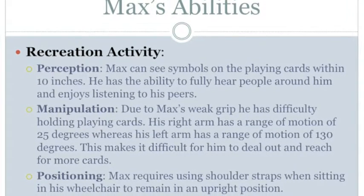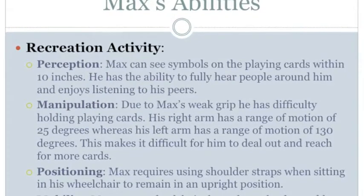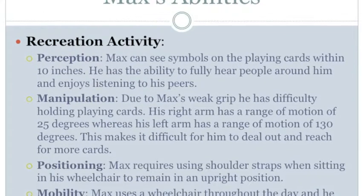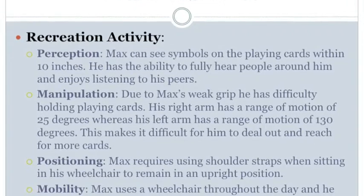Manipulation. Due to Max's weak grip, he has difficulty holding playing cards. His right arm has a range of motion of 25 degrees, whereas his left arm has a range of motion of 130 degrees. This makes it difficult for him to deal out and reach for more cards.